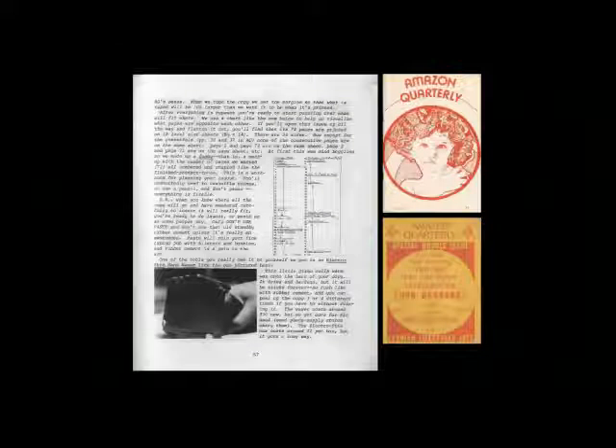Moving on, I wanted to share some really fun examples of folks who were using these affordable typesetting methods to get their ideas out — whether creative, political, or cheeky. This is a magazine called Amazon Quarterly, a feminist publication. You can see the body copy is set with just a regular typewriter — it's not proportional spacing — but the covers are using dry transfer most likely. I doubt they were paying a typesetter if they were setting their type with a typewriter. I'm guessing they went and bought that type at a little shop. And that page is part of an article teaching you how to make your own publication — that open source mentality of the hippie generation, which I find endearing, and which is happening right now as well.